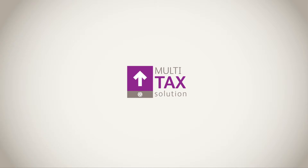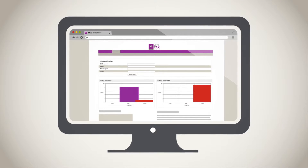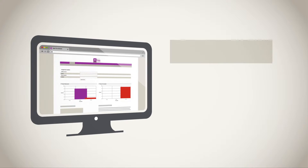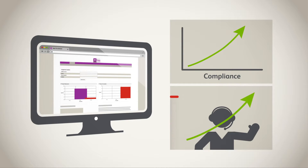BearingPoint has developed the Multi-Tax Solution, an intelligent system that improves the performance of the tax administration by increasing compliance and offering superior service at a substantially lower cost of operations.